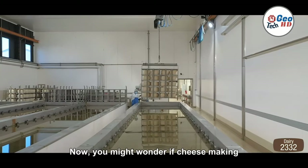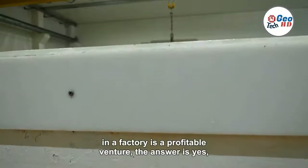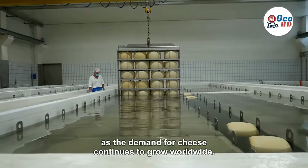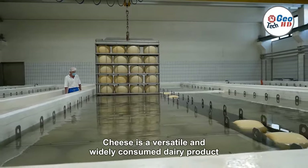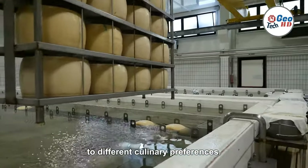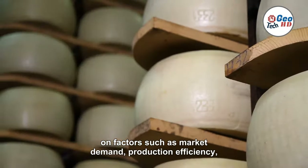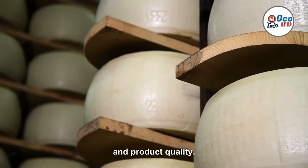You might wonder if cheesemaking in a factory is a profitable venture. The answer is yes, as the demand for cheese continues to grow worldwide. Cheese is a versatile and widely consumed dairy product, with countless varieties catering to different culinary preferences. The success of a cheese factory largely depends on factors such as market demand, production efficiency, and product quality.